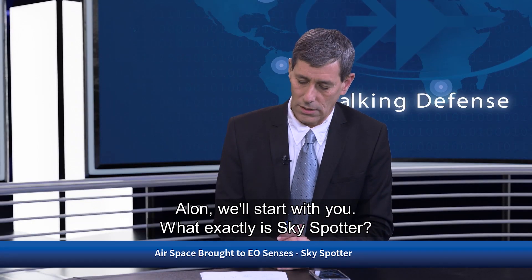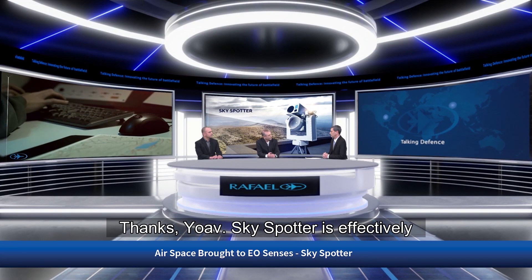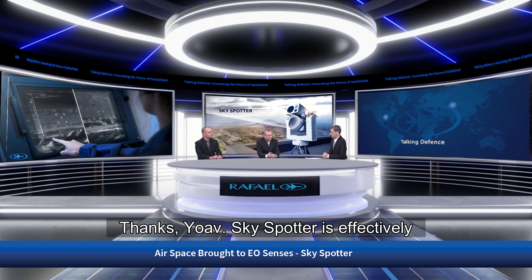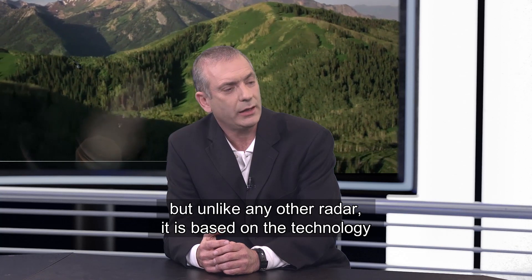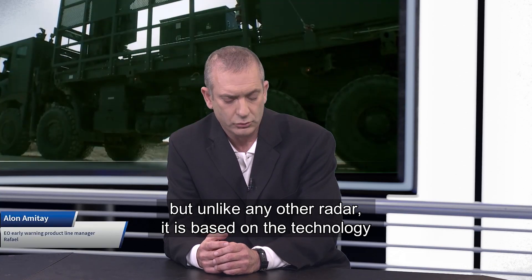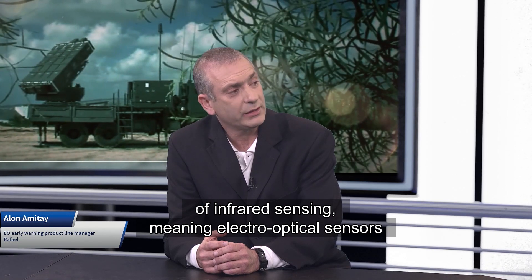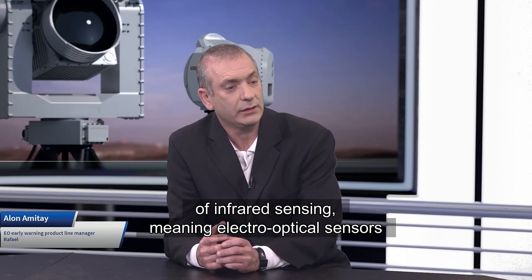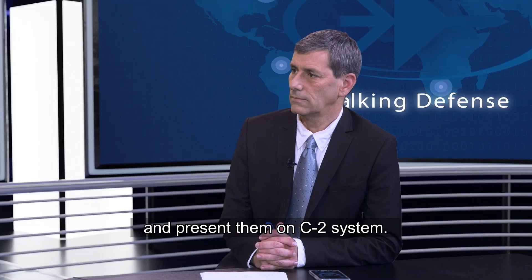Alon, we'll start with you. What exactly is Skyspotter? Skyspotter is effectively an air surveillance radar, but unlike any other radar, it is based on the technology of infrared sensing — electro-optical sensors that pick up airborne targets and present them on a C2 system.